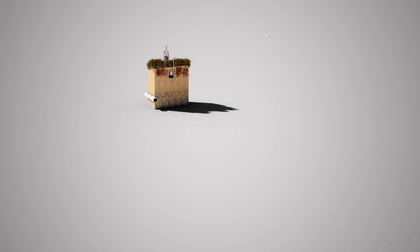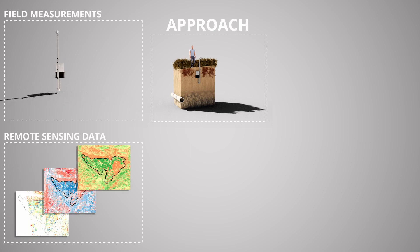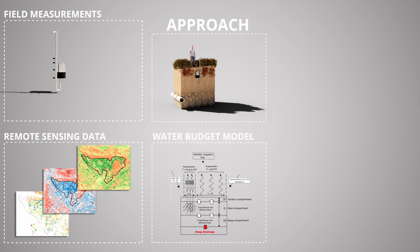The idea is to extrapolate the results obtained over the Algeri-Balga district over the entire basin. We will rely more and more on remote sensing data as we increase the scale at which we apply the methodology.